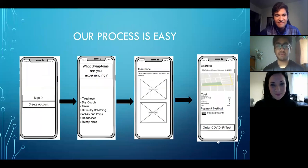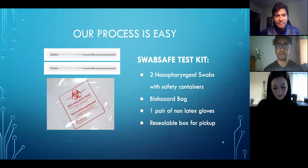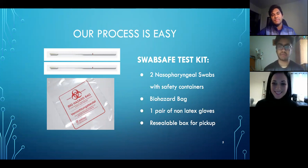Our process is easy. The patient would first download the app from the Play Store or App Store, where they would sign in or create an account. After that, they'd list the symptoms they're experiencing and input their insurance information as well as their address. They simply order the COVID-19 test, and we would have a carrier company bring the test over. The test includes two nasal swabs with safety containers, a biohazard bag, a pair of non-latex gloves, and a receivable box for pickup.